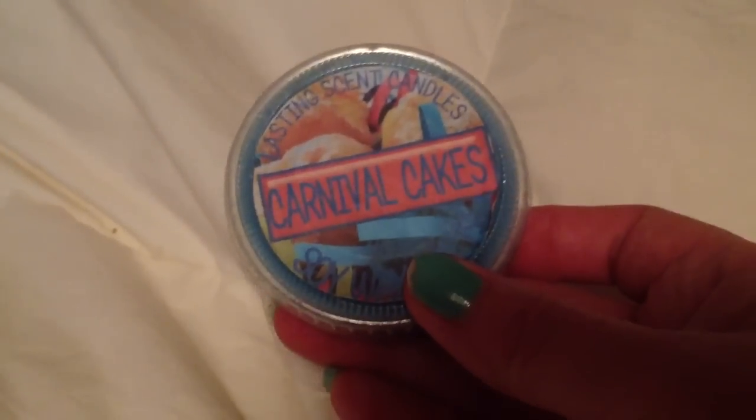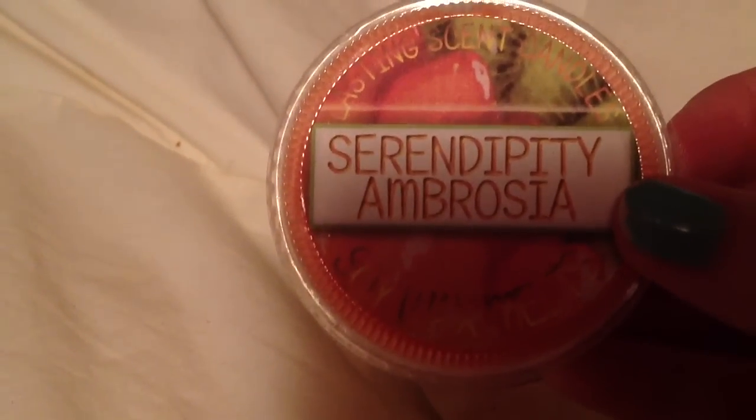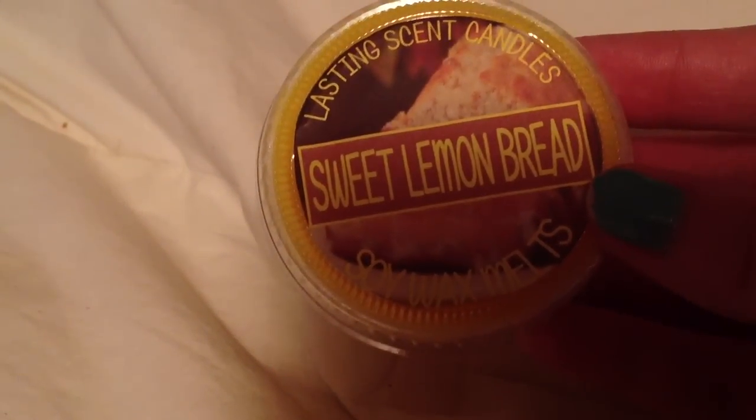I got Strawberry Marshmallow Bread from Front Porch. I got Vanilla Laundry from Front Porch. I got Carnival Cakes by Lasting Scent Candles. I'm excited about this one — I got Serendipity Ambrosia from Lasting Scent Candles, it smells amazing. And this is one of my favorite lemon scents: Sweet Lemon Bread from Lasting Scent Candles.